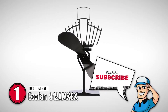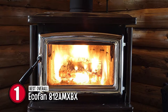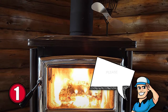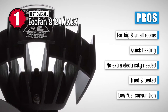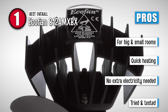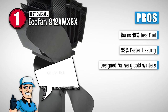And now, the moment you've all been waiting for. Our best overall option is the EcoFan 812 AMX-BX. This fan has a 2-year limited warranty, is ideal for both large and small rooms, and is made from durable materials. This model is not just aesthetically pleasing, it also helps lower fuel costs and evenly heats the room. It can cope with big and small rooms, warms the room in 31% less time, and does not need extra electricity. It has been tested in harsh winters in Canada. Using this fan reduces fuel consumption by 14%, and will burn 18% less fuel. With the stove fan, the room heats up 38% faster, and this model is designed for very cold winters.